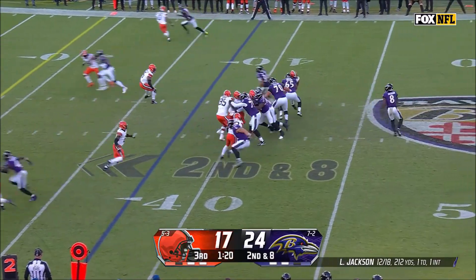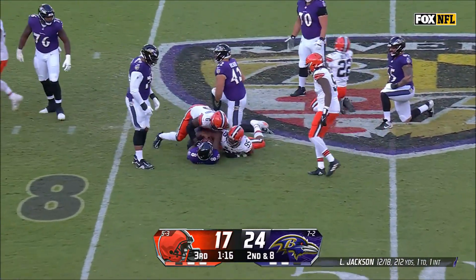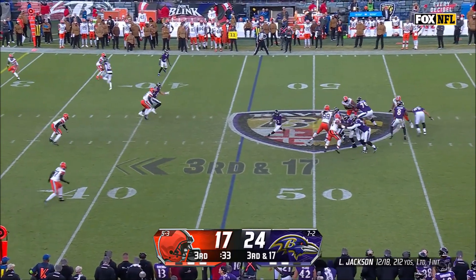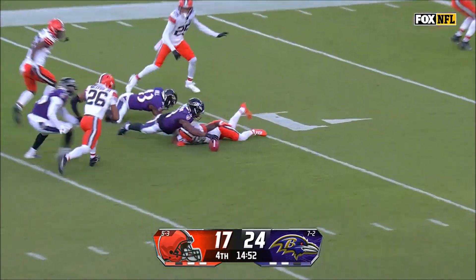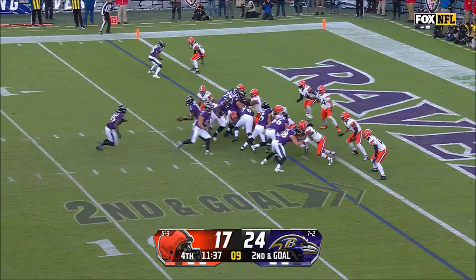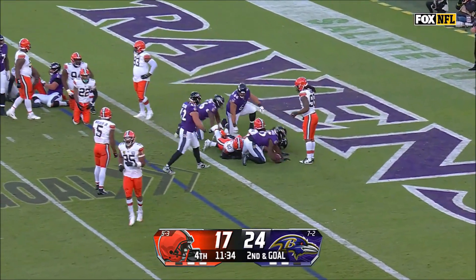Ravens get the ball back, and at second and eight, Lamar Jackson gets split sacked by Myles Garrett and Jeremiah Owusu-Koramoah for a loss of nine. Jackson again gets sacked by Garrett, once again for a loss of nine yards. On Jordan Stout's punt, it gets muffed by James Crochet and is recovered by Baltimore. Ravens make their way to second and goal on Cleveland's one, and Gus Edwards runs it in for a touchdown.